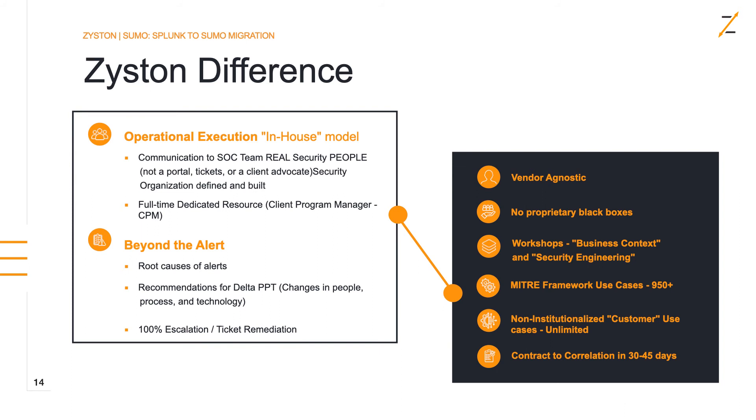We've seen some SOCs where up to 60% of the tickets they send their customers never get closed out. At 60%, that's a poor ROI on your investment with your third-party SOC. We aim to make sure our customers get to 100% escalation ticket remediation. Zistin is vendor agnostic — we don't tell you what hardware to buy, we maintain and protect your current investments with no proprietary black boxes. We offer workshops to understand customers' business context, security engineering to integrate the platform into your business, work from the MITRE framework, have over 950 use cases, and can create custom content for any log sources. Our theme is going from contract to correlation in 30 to 45 days.